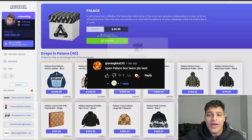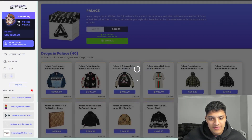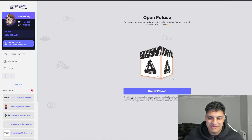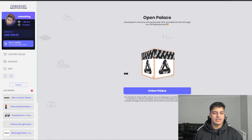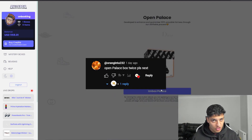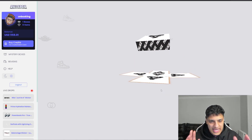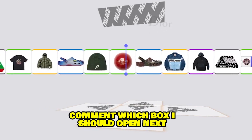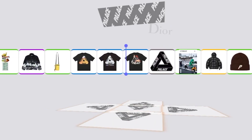He suggested the Palace box, so I'll open one — that's 40 down already. Please give us something decent. The comment's on screen, thank you for the suggestion. Also, while we're talking about commenting, make sure to comment which box you want me to open for the next video — the best suggestion gets twenty dollars in credit given away by Realer Box.